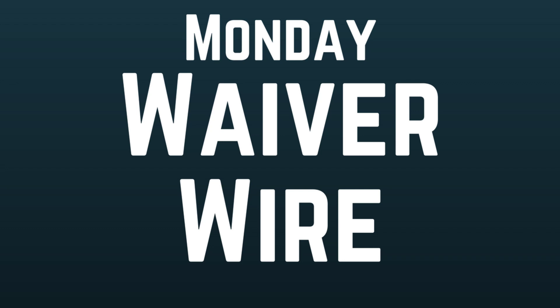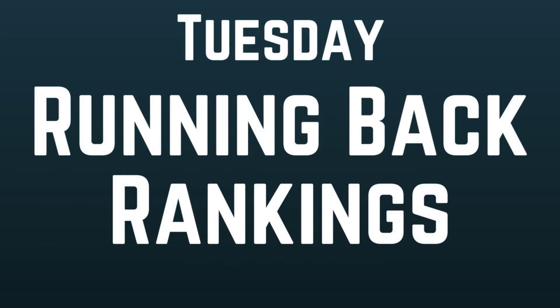The Monday waiver wire video will give you an idea of who performed the week prior, who the standouts are, and who I believe you should be picking up on waivers. On Tuesdays I usually do quarterback and running back rankings and start-and-sits, but I need to break it down to one video per day. So Tuesdays are going to be just running backs with the start-and-sits and rankings.